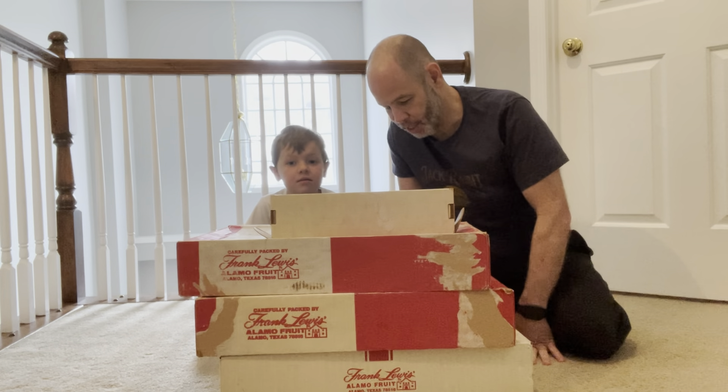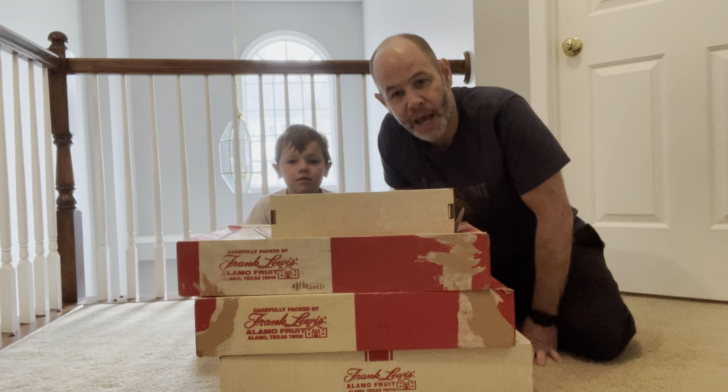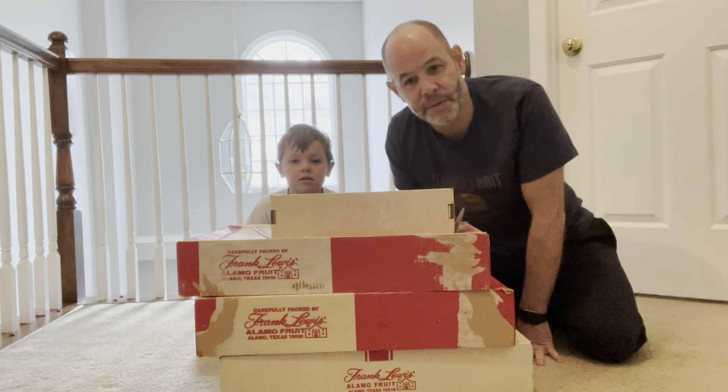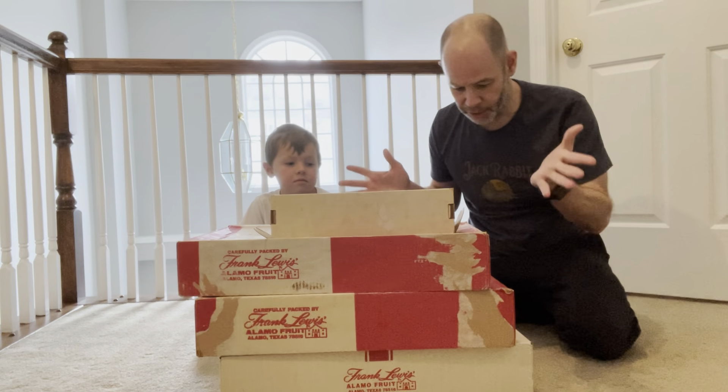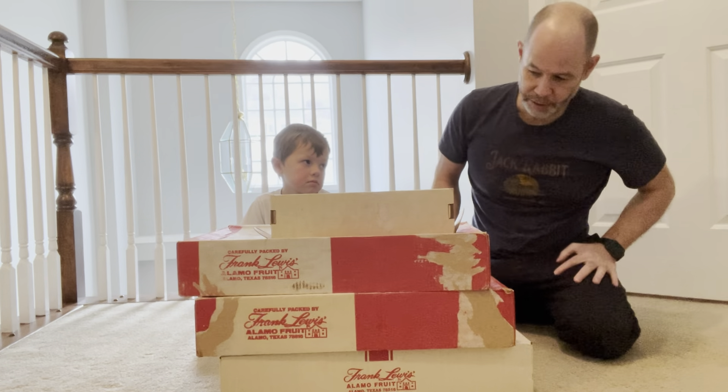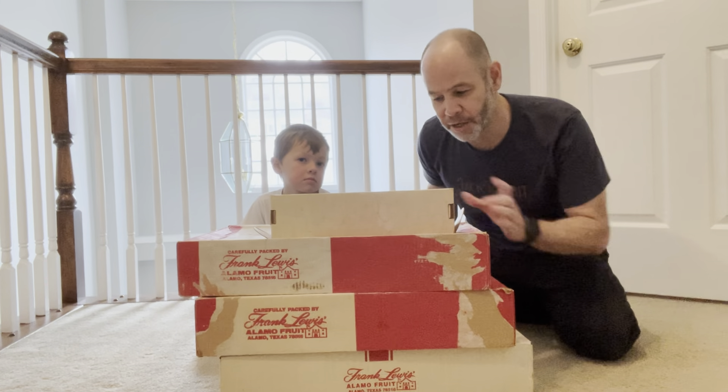We're going to show you what's in the boxes and go through one of the teams and look at some of the cards. This is Dad's baseball card collection. There's probably close to five to ten thousand baseball cards in here. So let's get started.